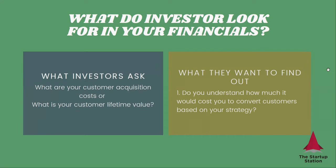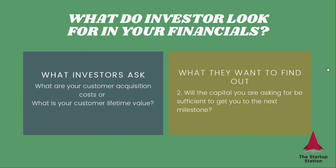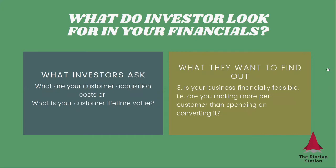If they ask what your customer acquisition costs are or what is your customer lifetime value, they want to see that you understand how much it would cost you to convert customers based on your strategy. What is your estimate? Do you have a strategy on converting your customers? If you don't, that's a very big problem. Will the capital you're asking for be sufficient to get you to the next milestone? Is your business financially feasible? If your customer acquisition costs are greater than the customer lifetime value — the amount of money you're going to make from one customer over their interaction with your company — then this business is not something that can be sustainable long-term.